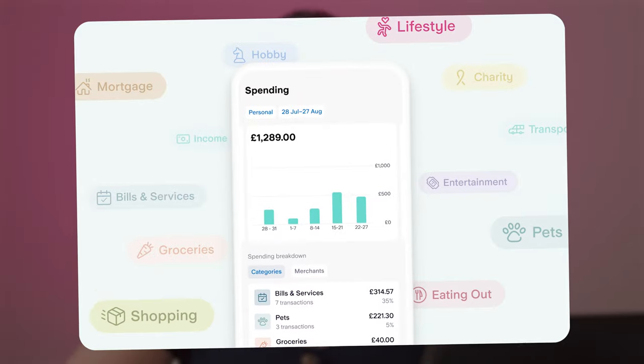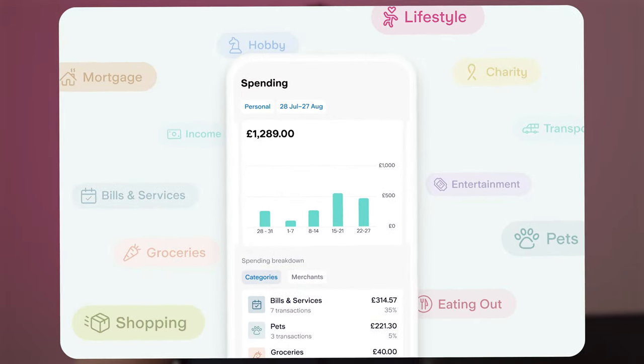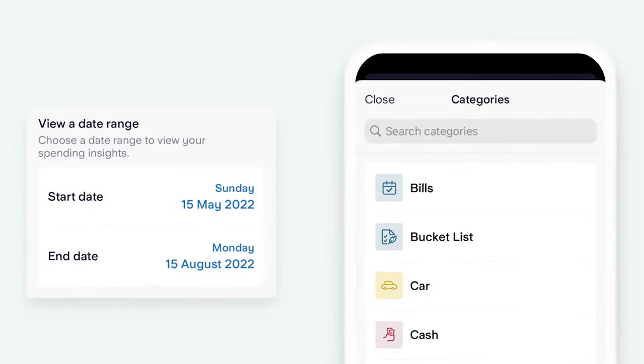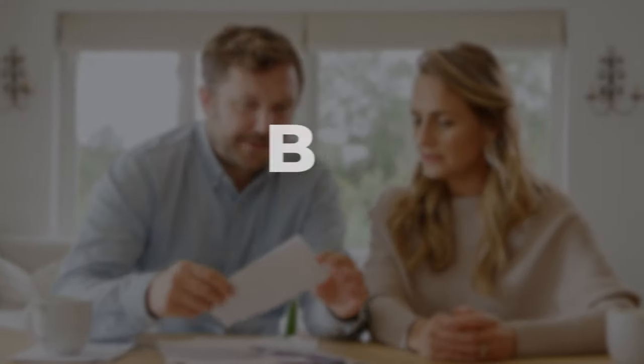Insights. The Starling app does a great job of categorising your spends automatically. You get easy-to-understand infographics showing spending trends and can quickly compare how much you spend on food over the last few months. Considering you don't have to set anything up, you can get some pretty eye-opening insights into your money spending habits, bills, or other areas of your personal finances.